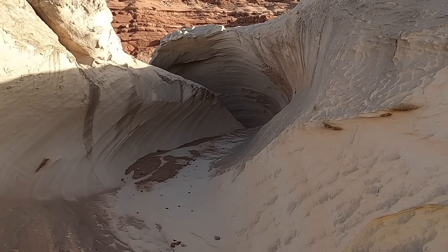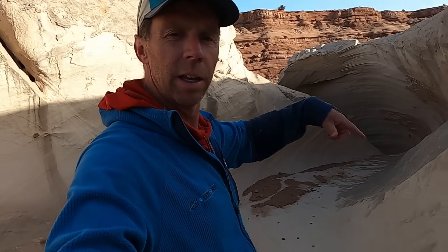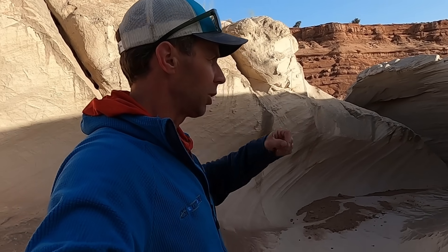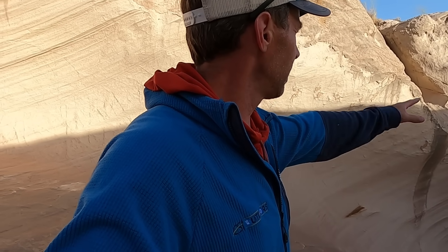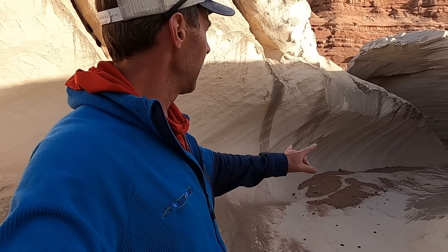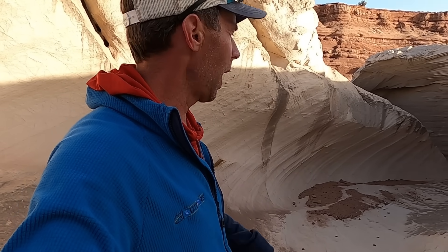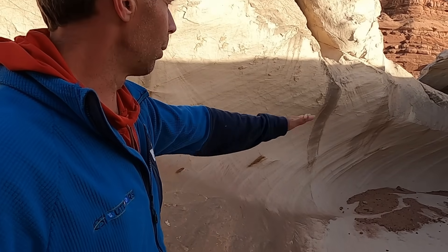The real peculiar feature we want to look at is this very short but very interesting slot canyon that comes off the side of this other one. This is called the Nautilus, because in map view it kind of has a spiral shape, like a chambered nautilus shell. You can see it's cut down — in places maybe 15, almost 20 feet deep. It's quite short, and at its narrowest only a few feet wide, with a kind of corkscrew shape.